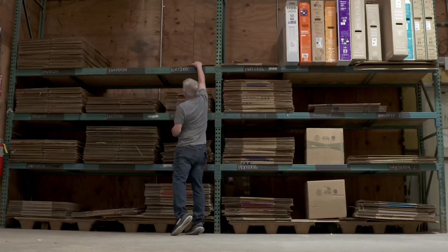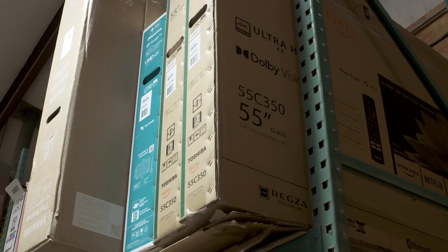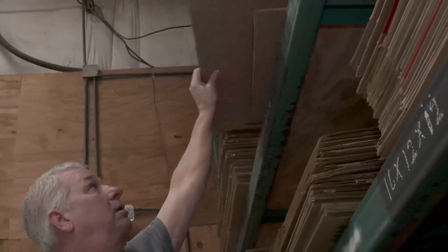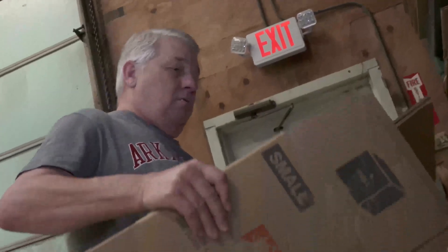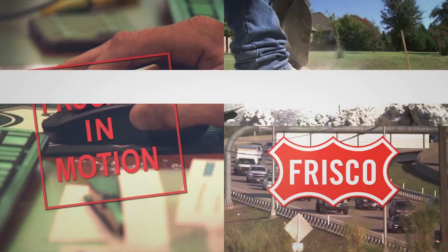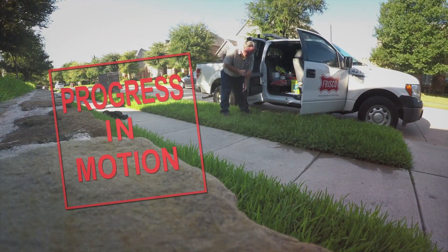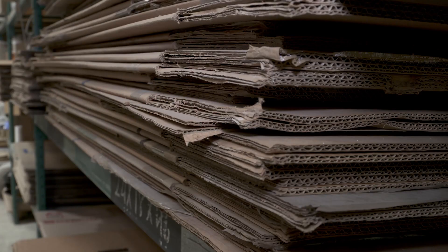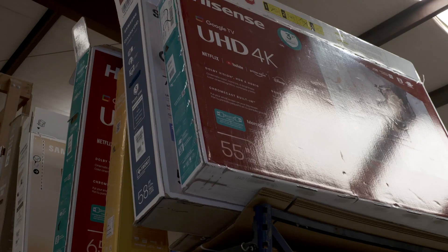Environmental services could come in handy the next time you need boxes for a move, storage, or class project. Our boxes are still in good condition — we put them on our shelves for residents to come in and purchase. The City of Frisco's Environmental Services Division resells used boxes that are still in good shape.